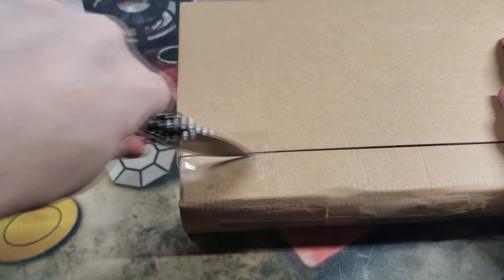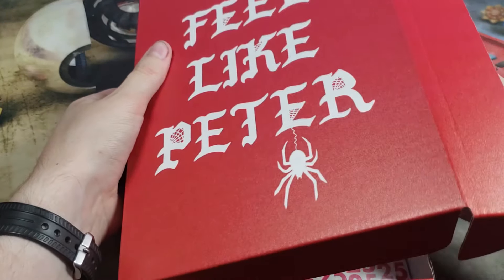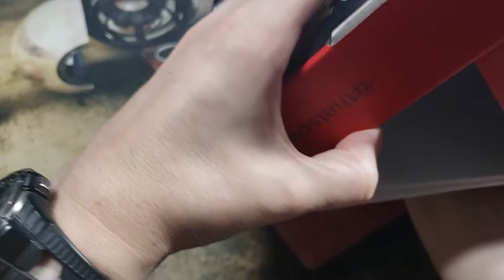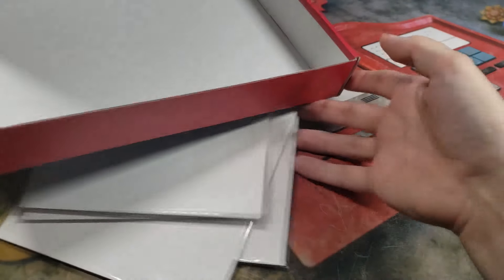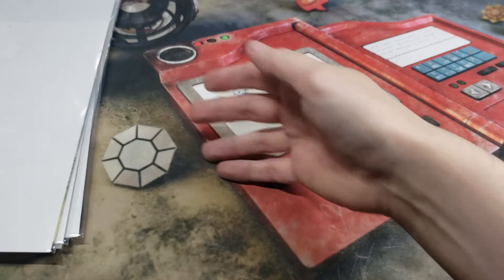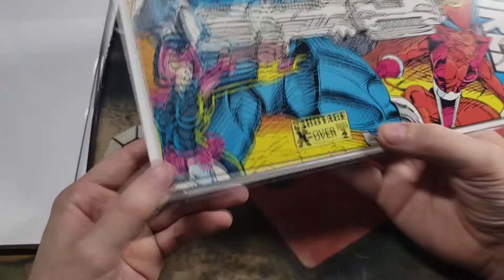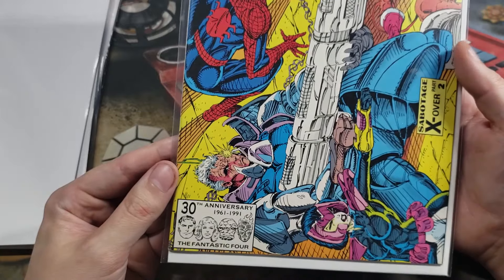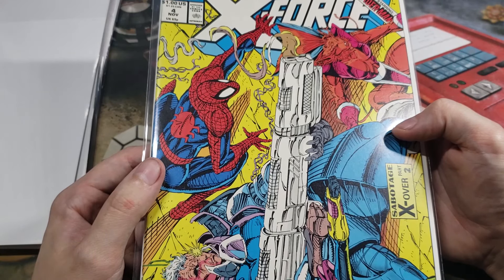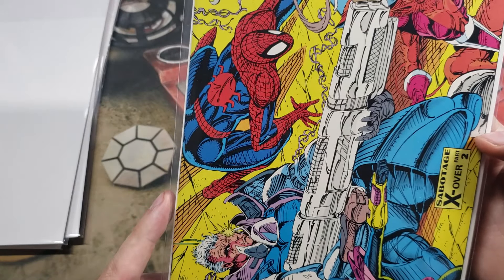Pretty average comics in the first box — nothing too hyped up. On to the second one. First comic we get: X-Force, number four — Sabotage X-Over Part 2, 30th Anniversary of the Fantastic Four, guest starring Spider-Man. That is pretty cool if you ask me. I like that one.